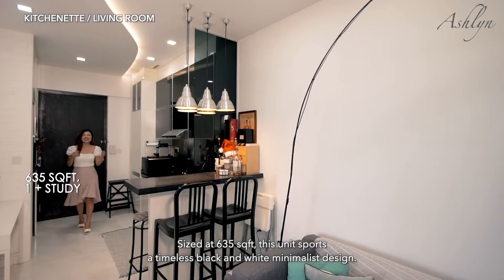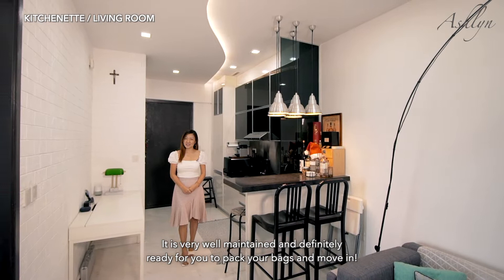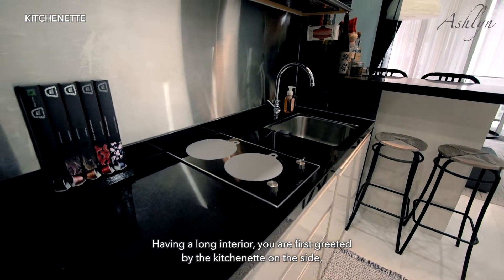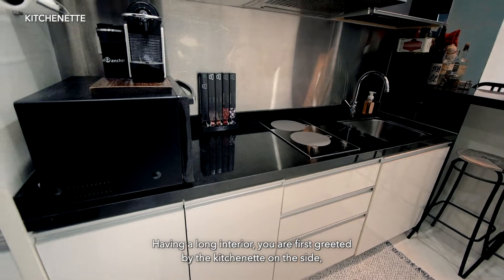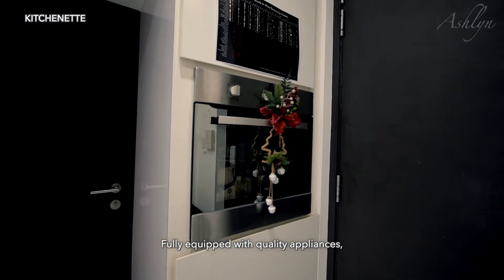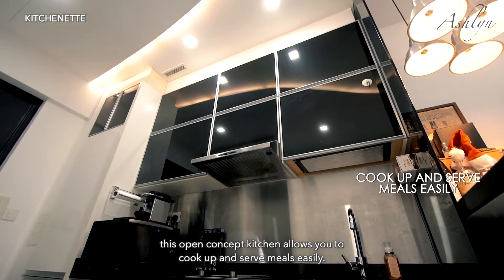At 635 sq ft, this unit sports a timeless black and white minimalist design. It is very well maintained and definitely ready for you to pack your bags and move in. You are first greeted by the kitchenette on the side and a countertop that doubles as a dining area. Fully equipped with quality appliances, this open concept kitchen allows you to cook up and serve meals easily.